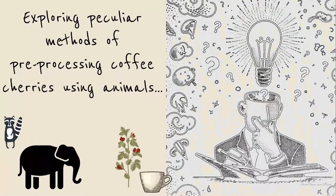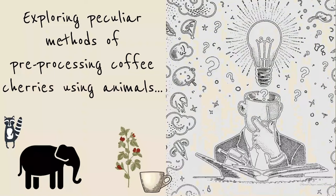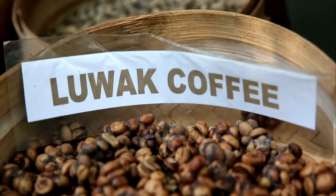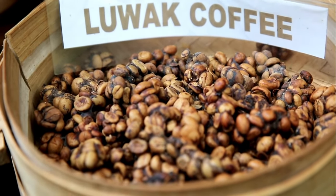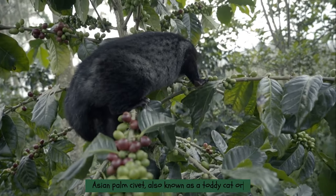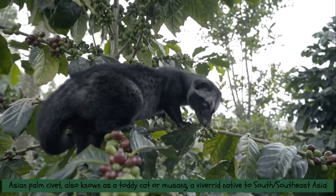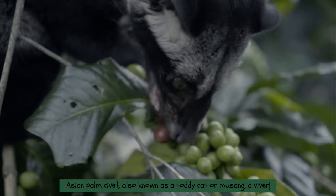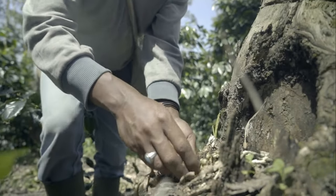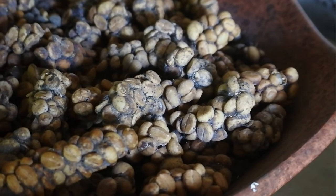Before the final stage, there are some peculiar methods of pre-processing coffee cherries involving animals. Firstly, there's kopi luwak, also known as civet coffee, a distinctive type of coffee made from arabica coffee cherries. These cherries are consumed, digested, and excreted by the Asian palm civet — also known as a toddy cat or musang — a viverrid native to South and Southeast Asia. The civet consumes only the ripest coffee cherries, which then ferment in its intestines, and the beans are subsequently collected from the civet's feces.